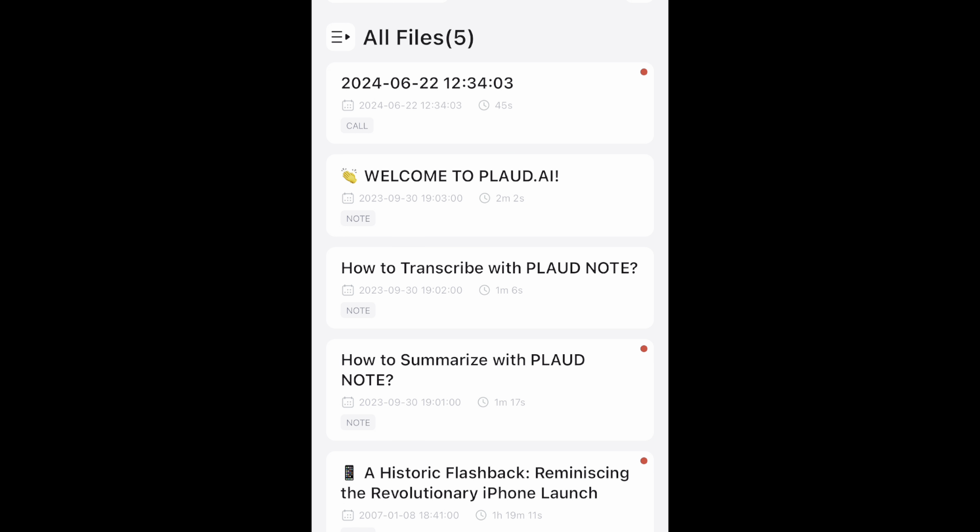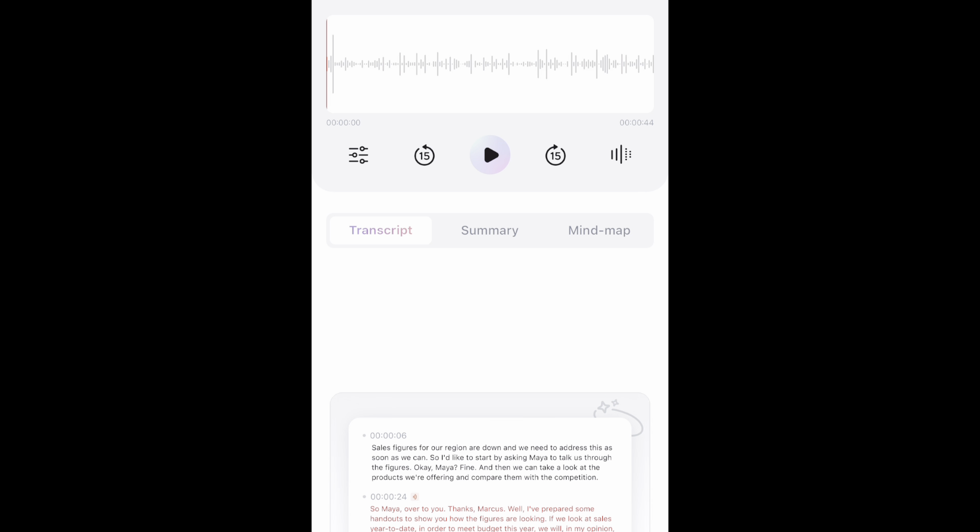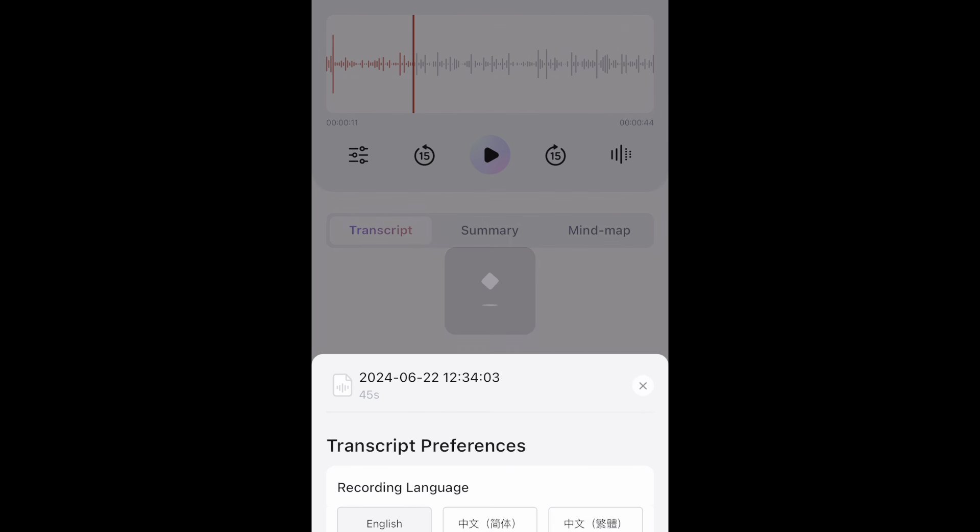I went ahead and turned off the device. You can see here that my recording did save. So let's go ahead and open it up and see exactly what we got — make sure that we did get the audio. Testing AI voice recorder for accuracy in both transcription and summarization. This script includes various speech patterns, technical terms, and common phrases. Okay, so we can confirm we did get the audio. So let's go ahead and start with the transcript.